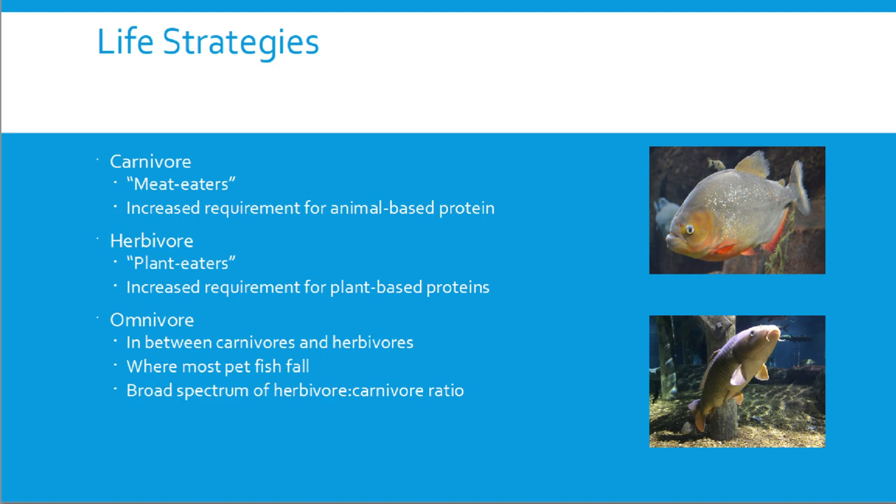If you ever do a necropsy on a fish, you can tell their diet by the intestine length: very short with an acidic stomach at the front typically means carnivorous; very long intestines indicate herbivorous. A lot of pet fish fall into the omnivore category — not a true herbivore, not a true carnivore, but somewhere in between. A good example is the common carp, the ancestor of koi — they eat pretty much anything: invertebrates, tiny fish, plant material, bugs.